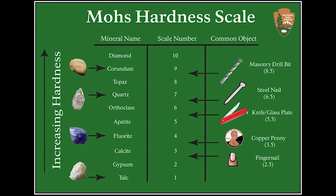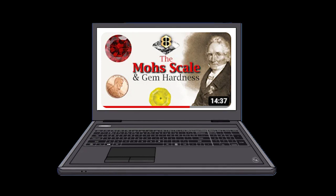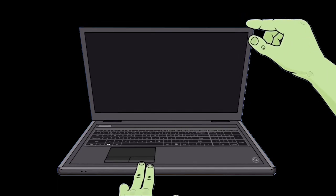Nowadays, one way we can distinguish between spinel and ruby is by using the Mohs hardness scale. Spinel has a hardness of 8 on the Mohs scale, as does topaz, while ruby and sapphire — both corundum — have a hardness of 9, and diamond has a hardness of 10. I did create a video explaining the Mohs scale, so I'll link to it here. The Mohs scale was not developed until 1822 by Frederick Mohs, so before that there was really no way to distinguish between spinel and ruby.